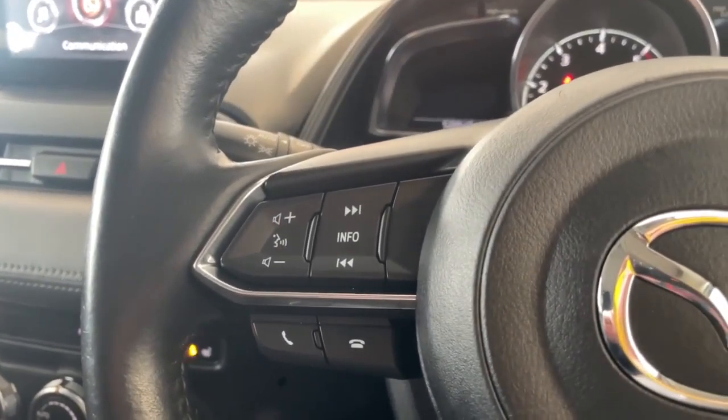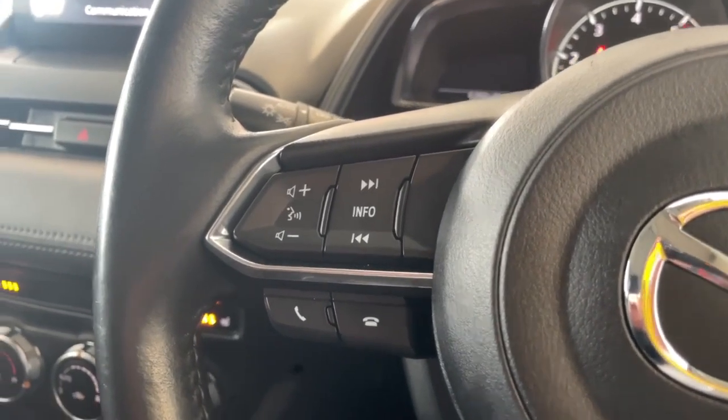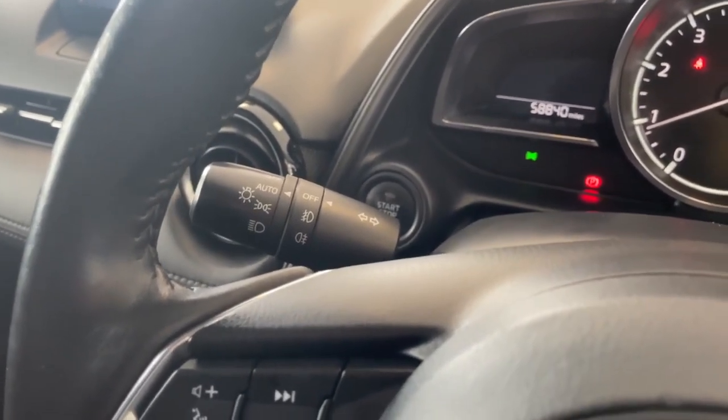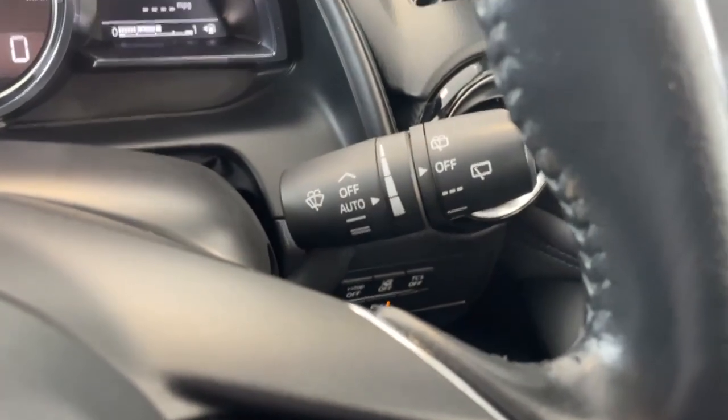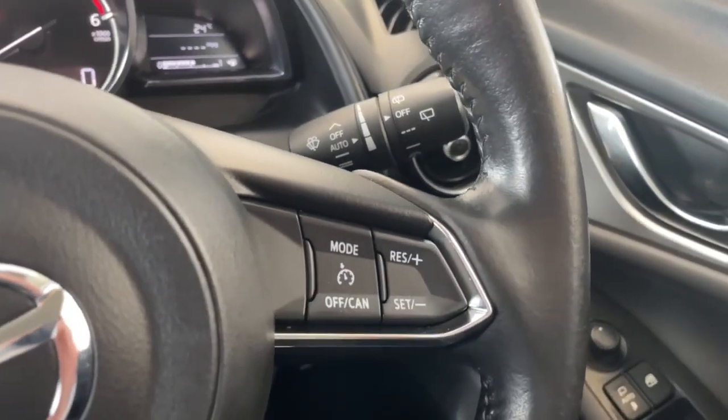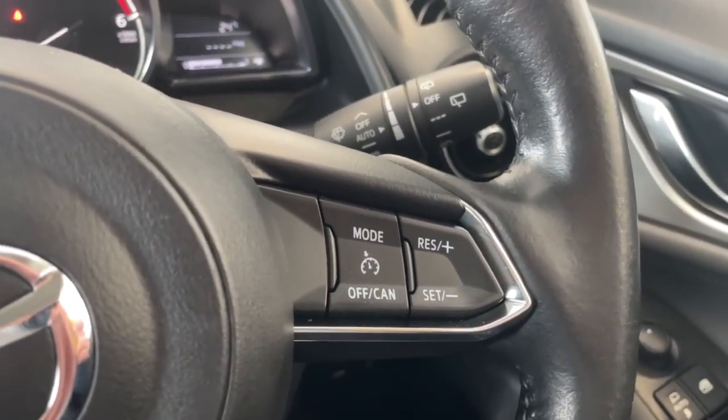On the left-hand side of the steering wheel you've got all your multimedia controls so you can answer and hang up calls. Just behind you've got your indicator stalk with auto lights and your front and rear fog lights. On the right-hand side you've got your auto wipers and rear wipers, and down below you've got your cruise control and speed limiter settings.